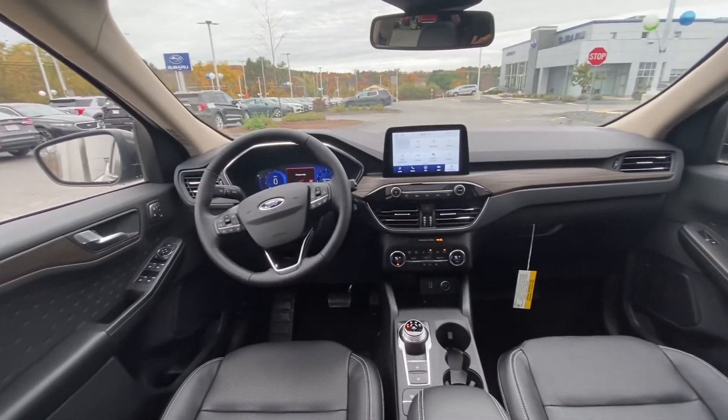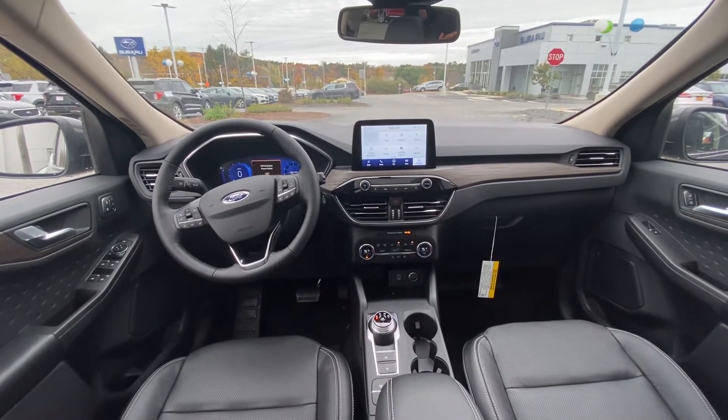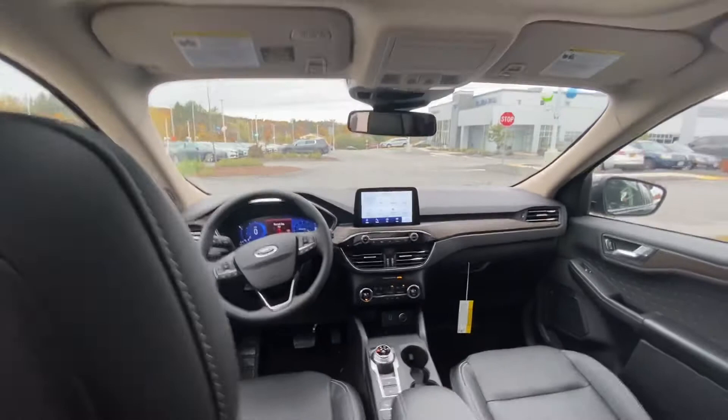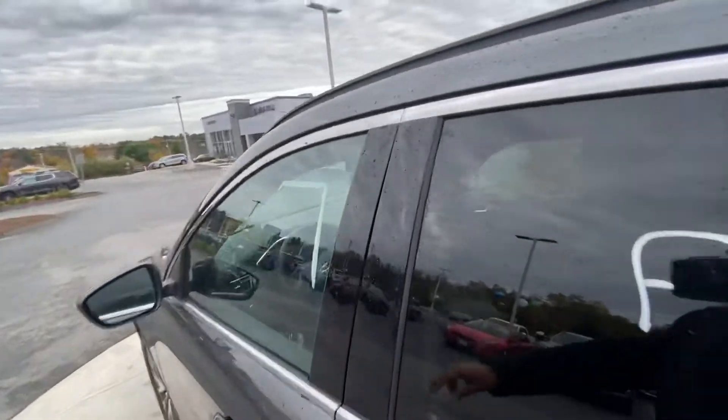This one does have Apple CarPlay and Android Auto, and it comes standard with SYNC 3. You get remote start as well as FordPass Connect, which allows you to turn the vehicle on and off from your phone, look at the health details, fuel, and everything that comes with it. This one is also equipped with the Bang & Olufsen sound system.